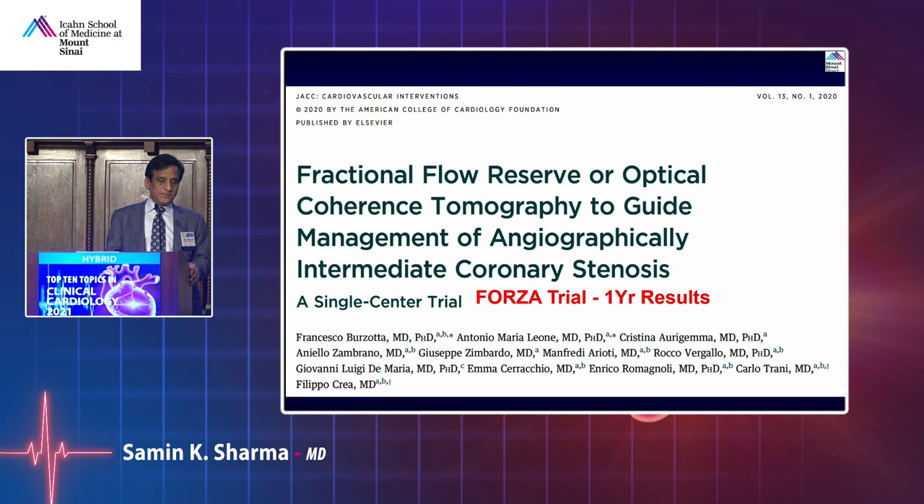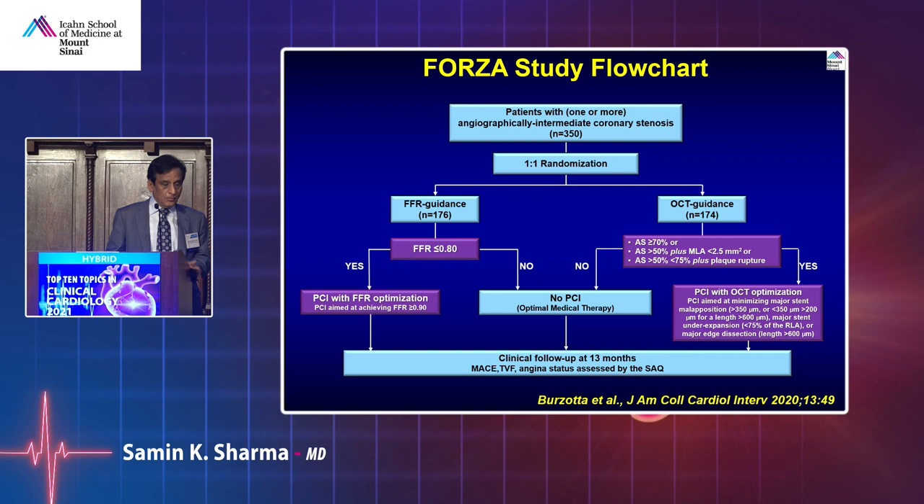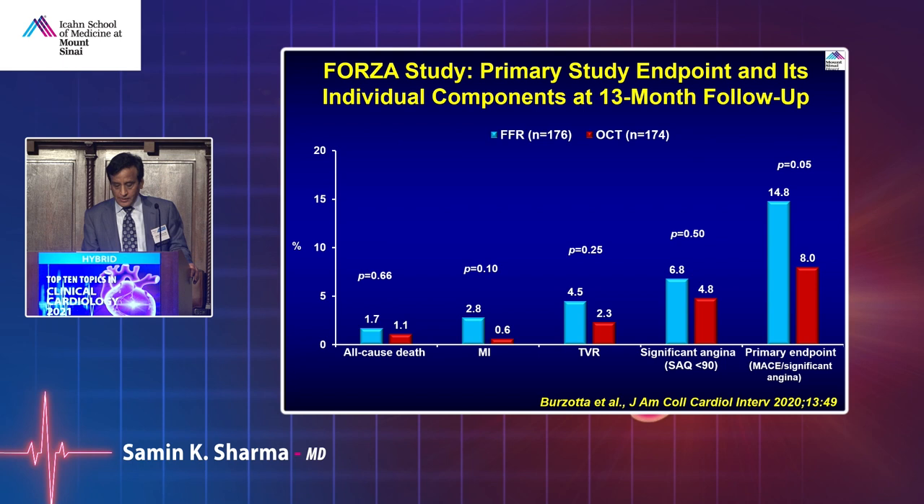Now we have two imaging options: OCT and IVUS — which is better? The FORGER trial with one-year results compared FFR-guided versus OCT-guided PCI with clear-cut criteria. Overall, OCT-guided event rates after PCI were lower compared to FFR-guided. This is a small trial of about 350 patients, but the field is ongoing and we'll know more in the coming future.